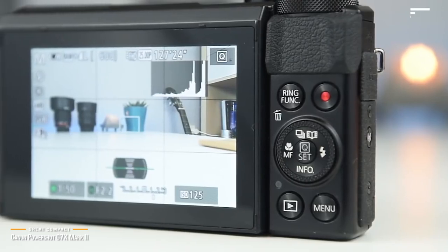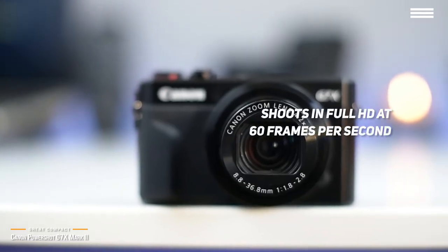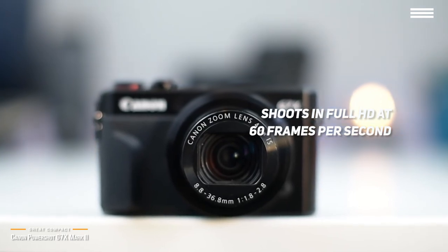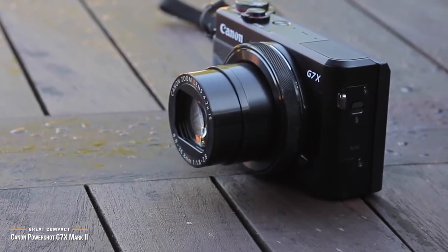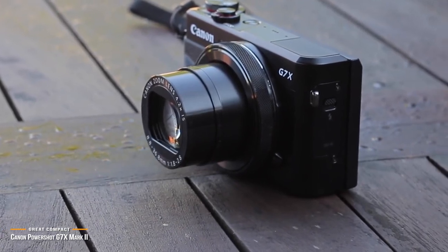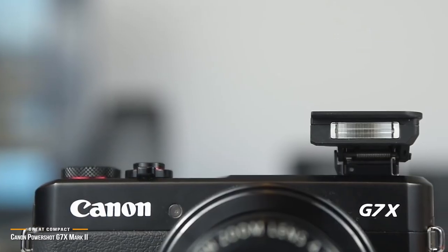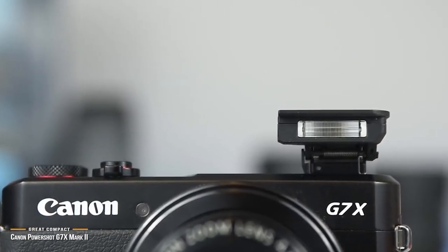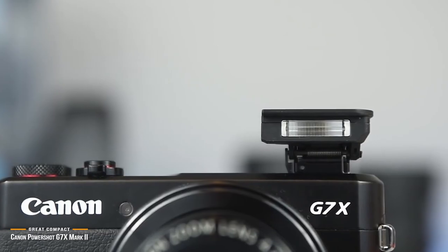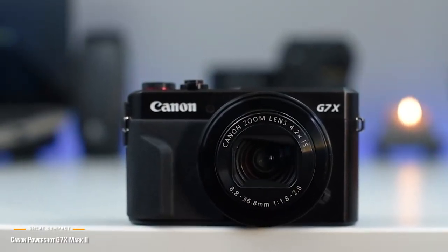The PowerShot G7X Mark II shoots in full HD at 60 frames per second, and its large CMOS sensor and advanced image processor will keep your videos bright and punchy. This camera performs incredibly well in low-light conditions, allowing you to stay creative regardless of the time of day or your lighting environment. The Canon PowerShot G7X Mark II is perfect for vloggers that require a feature-rich HD camera with the smallest footprint that literally captures all your creativity in the palm of your hand.